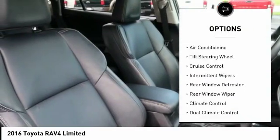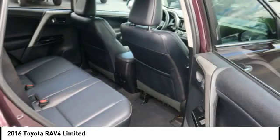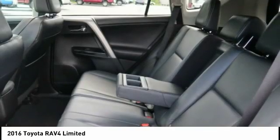Steering wheel audio controls. Air conditioning. Dual airbags. Leather-wrapped steering wheel. Alloy wheels.